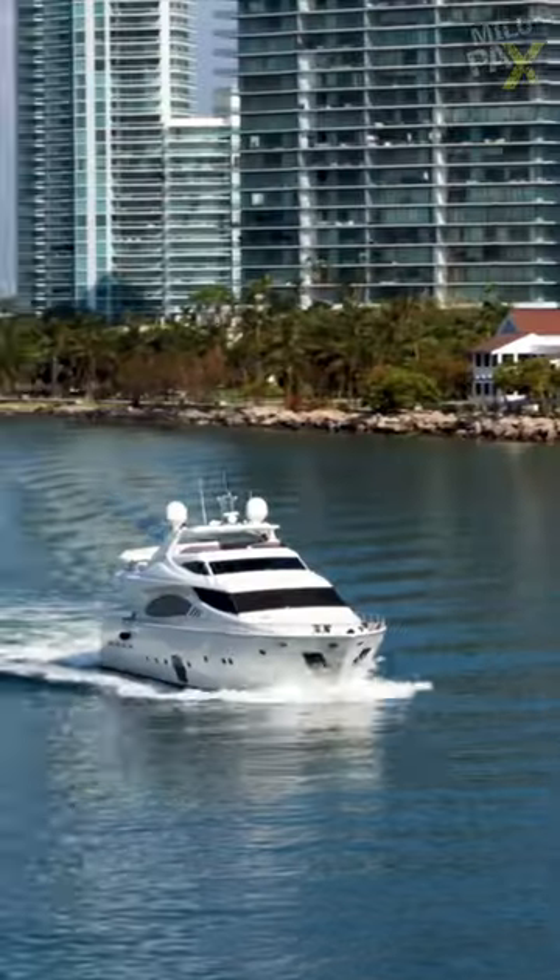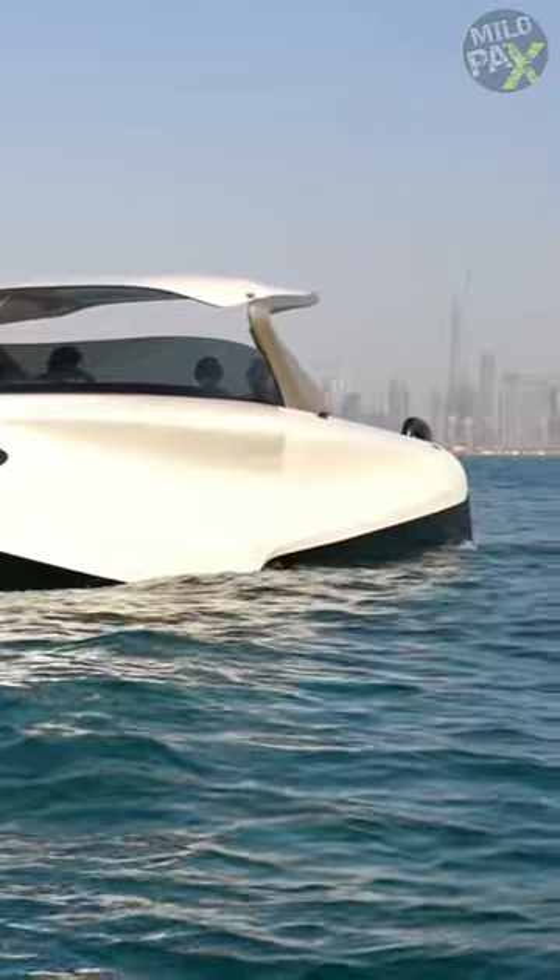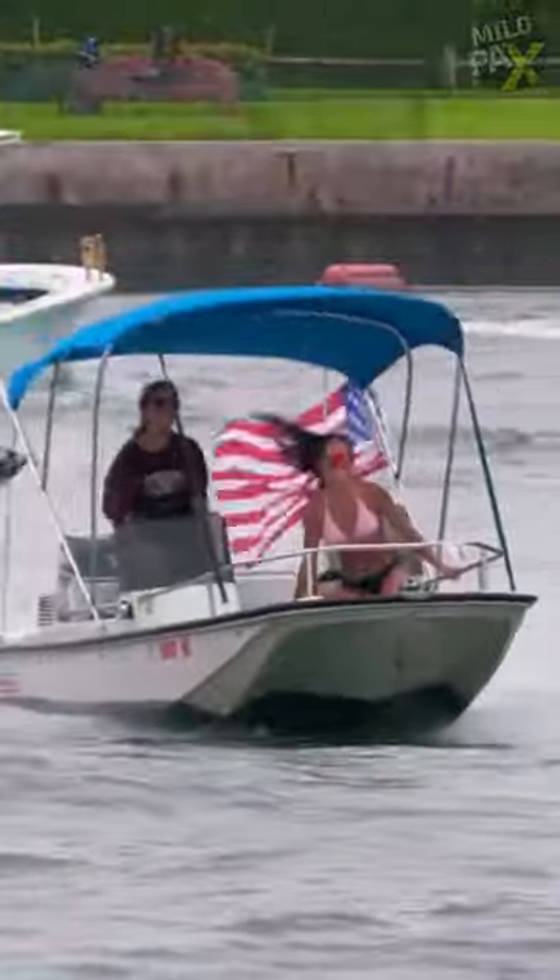Have you ever seen a flying boat? The biggest problem in boating is efficiency. Normal boats sit in the water, causing drag and consuming a lot of fuel. They also tend to bounce around and can make people seasick.